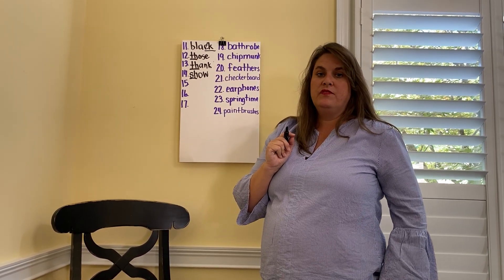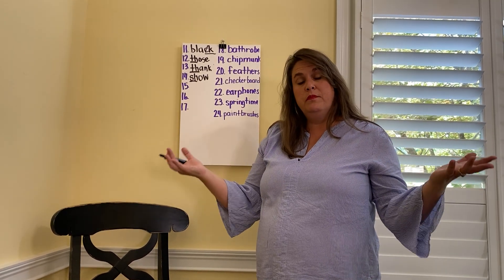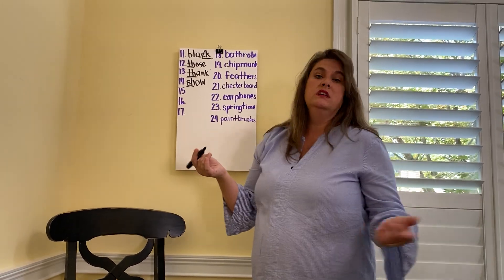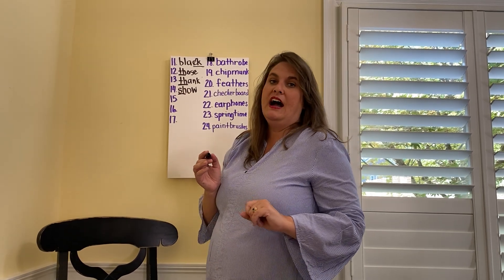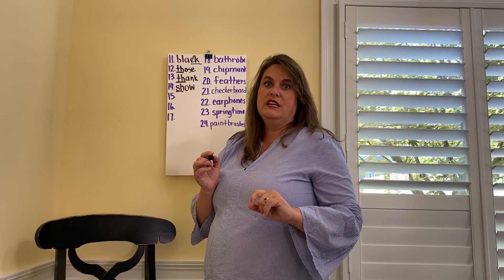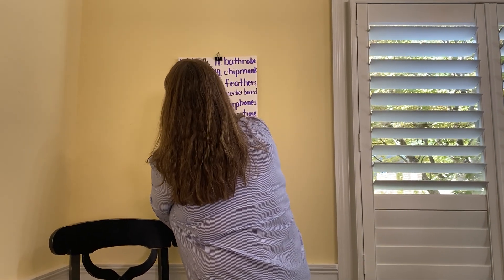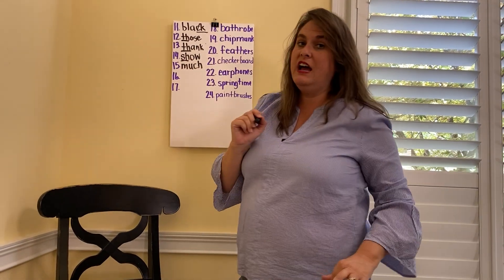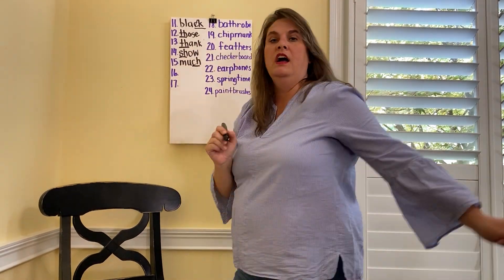Next, spell the word much — I thank you so much for buying me a gift, or how much is that dog in the window? Anna Grace Emerson, spell much. M-U-C-H. Good job. What's our digraph in that, Emerson? It is C-H.